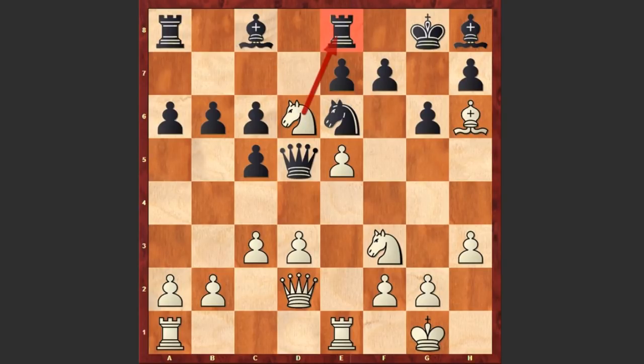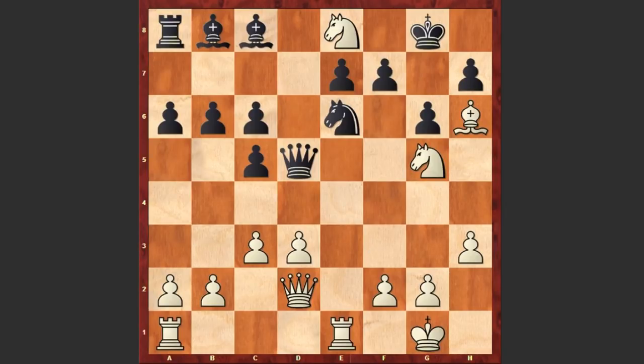The knight sacrifice attacks the rook on e8 and at the same time creates a very dangerous threat of c4. For example, if Black takes on d6, then after c4 the position becomes devastating. Black played Bxe5 and Karpov simply captured the rook on e8. Bb8, now comes the knight — Ng5, Bf4.